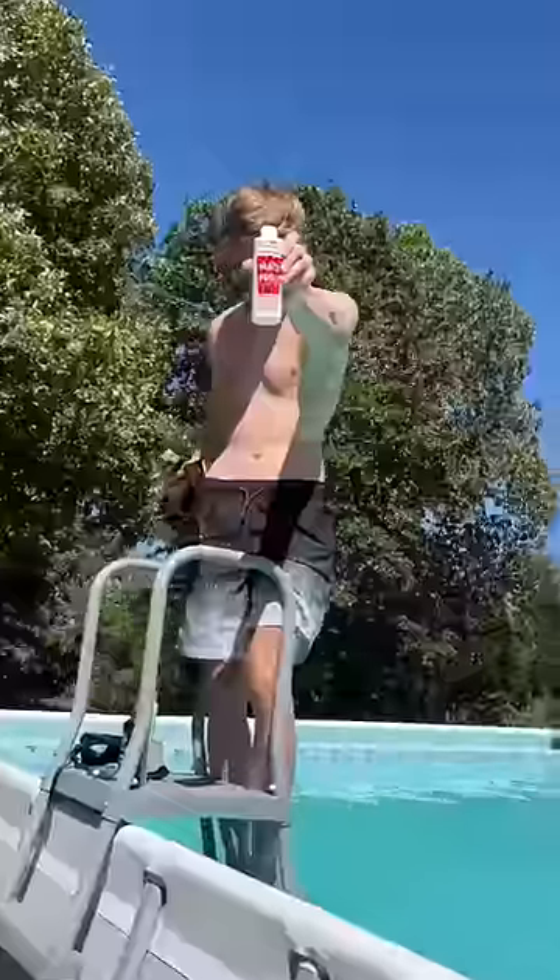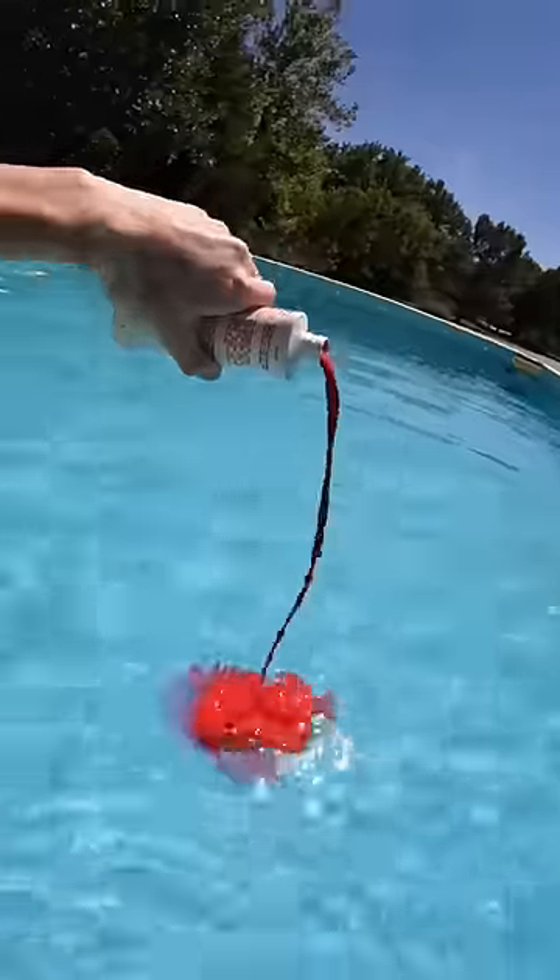So one day I ordered this red party pool dye to prank my parents by turning their entire pool red. My dad was already acting suspicious, but we carried on cleaning the pool out and then getting ready to dump it all in.